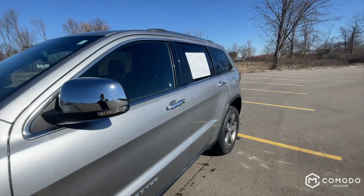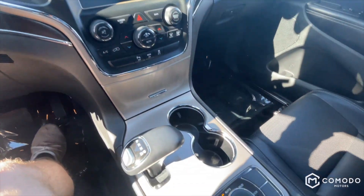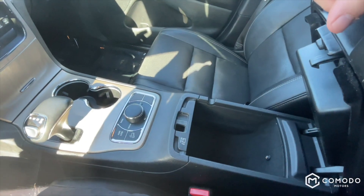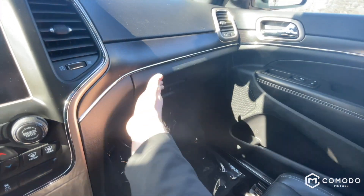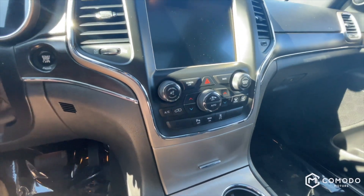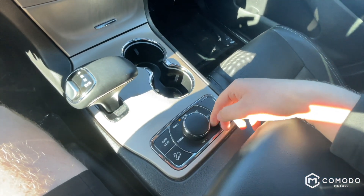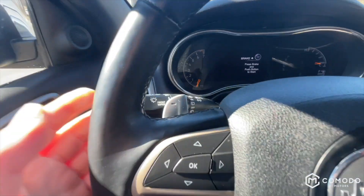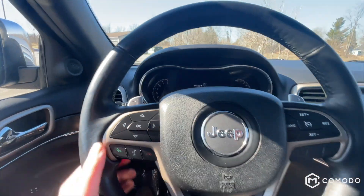Let's take a look on the inside. Nice touchscreen right there, got heated and cooled seats, the gear shifter is nice, and there's a mode dial to get your four-wheel drive low. Got these nice clicky metal shift paddles — they feel real nice. It's an eight-speed, it's pretty quick.